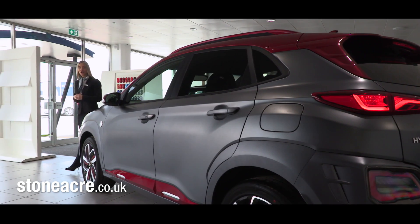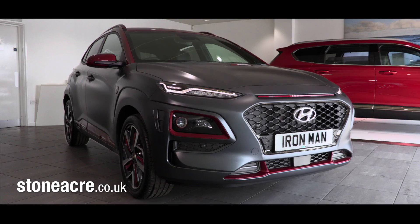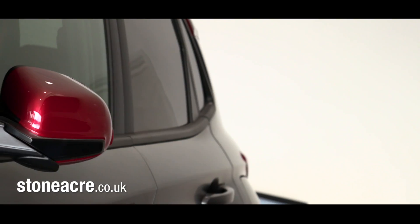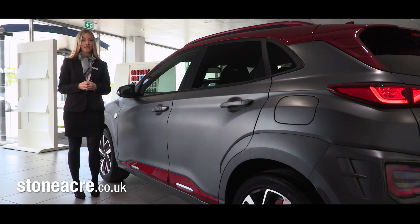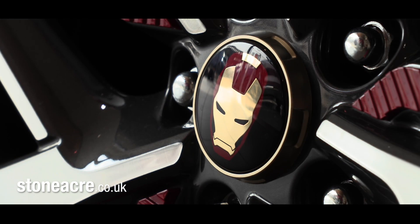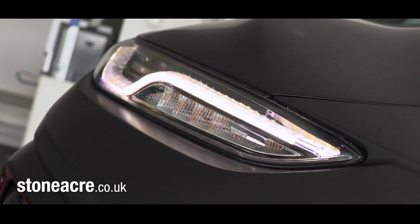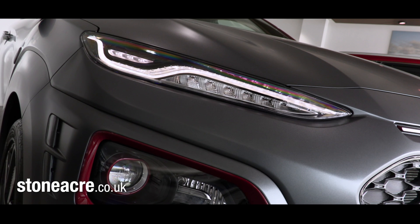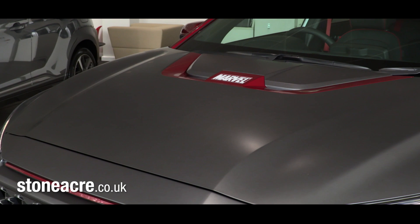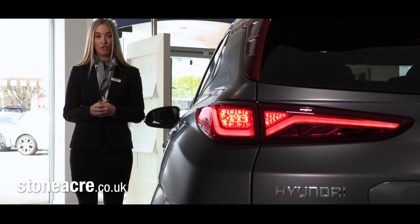Mirroring Ironman's iconic exosuit, this special edition features striking matte grey paint with a red armour contrast roof and red glossy armour trim to the front, side and rear. The distinctive 18-inch iron grip dual-tone alloy wheels generate a tough stance. Elsewhere, the daytime running lights mimic the glowing eyes of Ironman's metal mask, and the V-shaped bonnet bevel features the iconic Marvel logo to fully bring your comic book dreams to life.